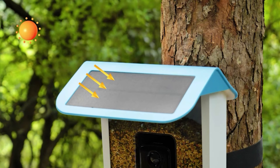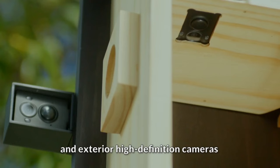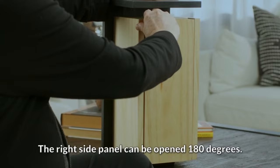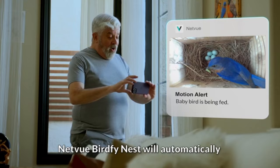Next, we have the NetView Bird Phi RR Nest. This feeder takes bird watching to the next level with its dual vision cameras. You can watch birds nesting up close while also capturing feeding moments and other wildlife around the nest. The eco-friendly bamboo construction and solar panel make it a sustainable choice for nature lovers. Plus, with lifetime cloud storage, you can preserve your favorite bird watching moments forever.